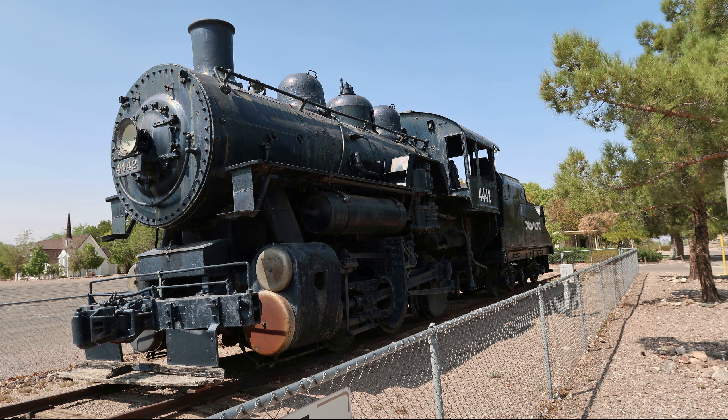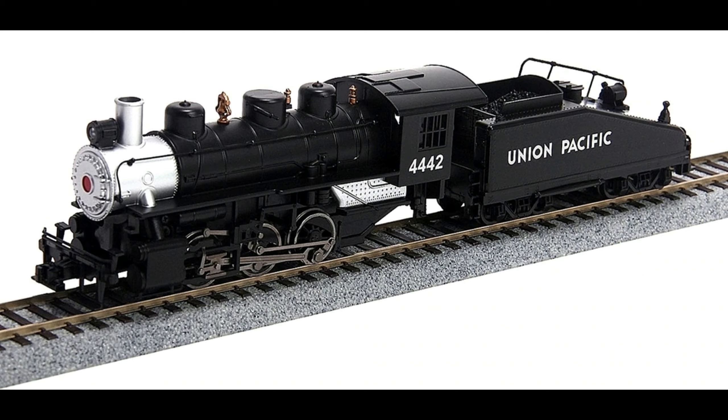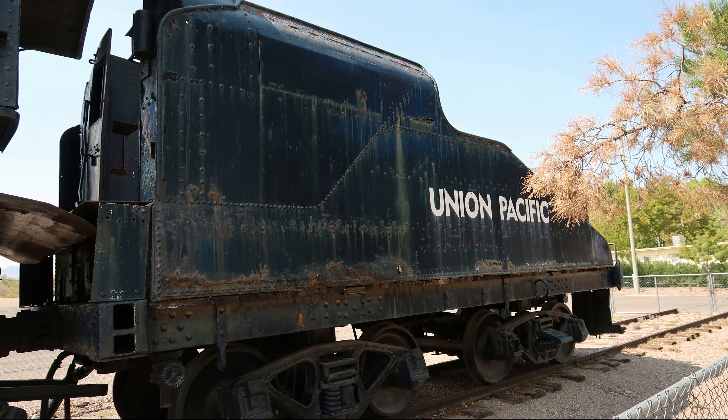Of the 20 locomotives of this type produced, six were coal burners like number 4442 and the others used oil as the fuel source. These engines were designed to be switchers, which are smaller locomotives geared to produce a higher torque and not used for long distance hauling or high speed transport. The work of a switcher can be likened to that of a tugboat. A switch engine was used primarily in rail yards to move and rearrange train cars into loads that would then be coupled to the larger, longer hauler engines. It was one of three with chrome plated cylinder covers, nickel plated drive rods, and having a boiler jacket that extended over the smoke box and painted gray.